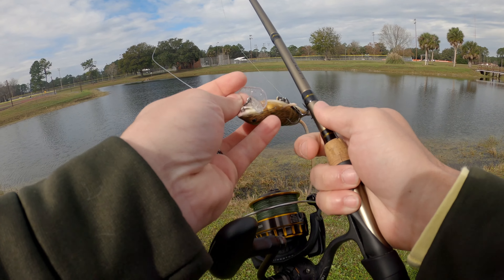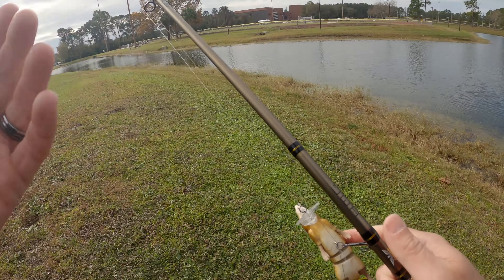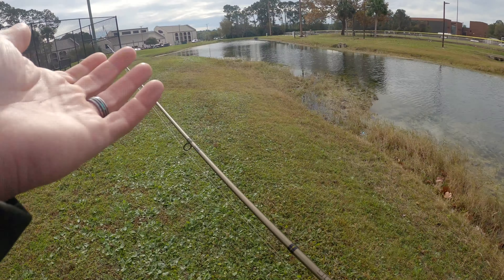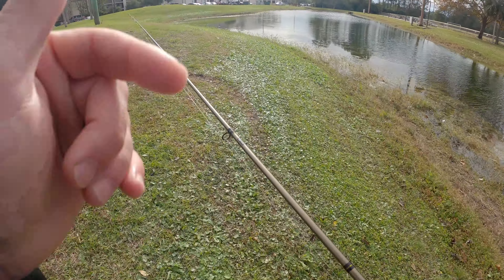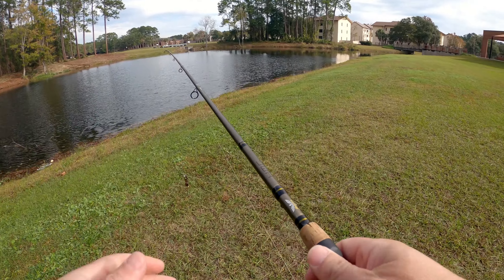Pond number two is a bust so we're going to head over to pond number three. We got one blow up which is making me feel great but it kind of just sucked it under - really was a short strike. I think these fish are just not really keen on the top water bite. It may take some real grinding to get something to eat this rat, but we're going to keep at it.